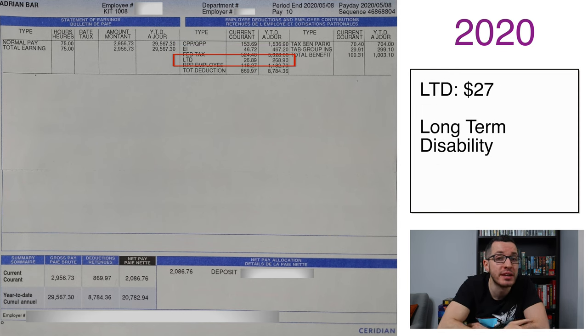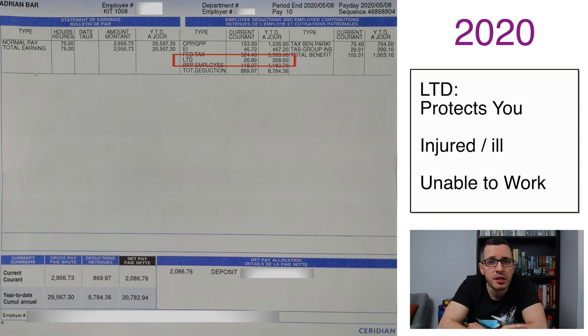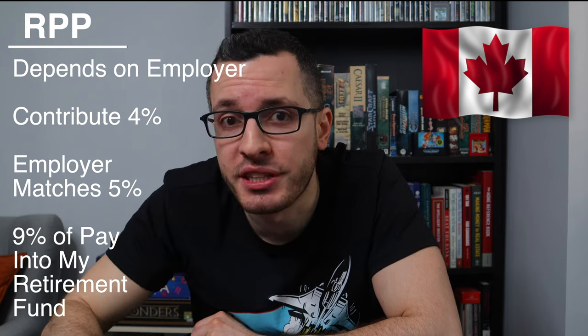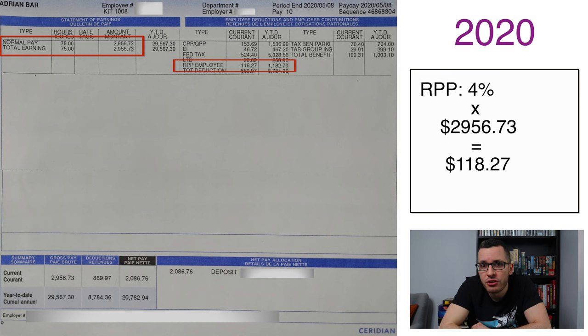The next deduction is LTD of $27 — LTD stands for Long-Term Disability Coverage. This is a common insurance plan that your employer pays into, designed to protect you and pay you if you become injured or ill and are no longer able to work. Next, we have RPP — Registered Pension Plan. This is a retirement pension plan that we pay into and our employer matches our contributions. The way it worked at my job was I contributed 4% of my paycheck into the pension plan, and my employer matched my contribution by putting in 5%, so in total I collected 9% of my paycheck into my retirement fund. Take my gross pay of $2,956, multiply by 4%, and you get my RPP contribution of $118.27. This money was invested in a group pension plan and acted like an RRSP contribution, allowing me to reduce my tax bill, but it also took away from my available RRSP contribution room.